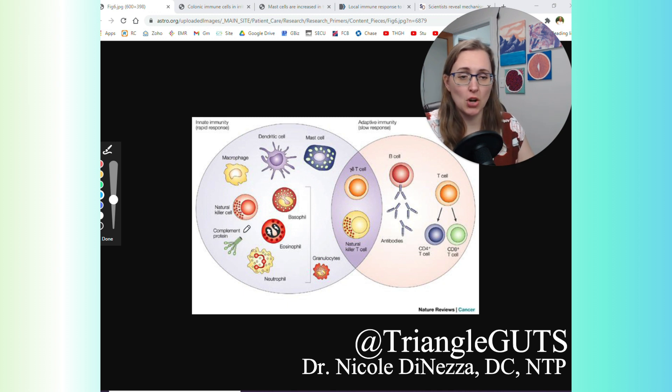The innate immune response is always there doing its nice work for you, and mast cells are part of that arm of the immune system. They're always there, always on the lookout, always there to protect you.